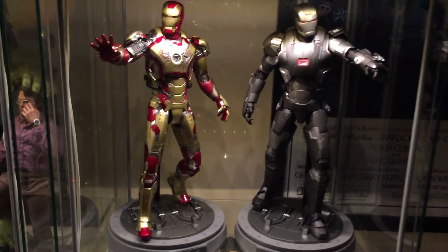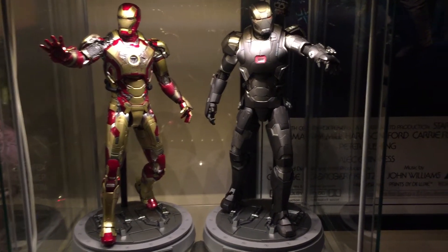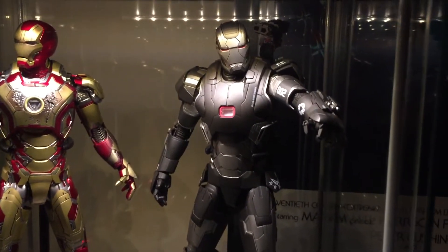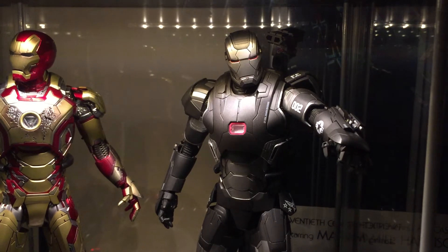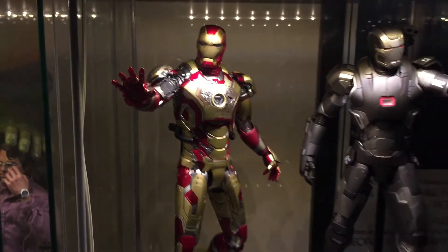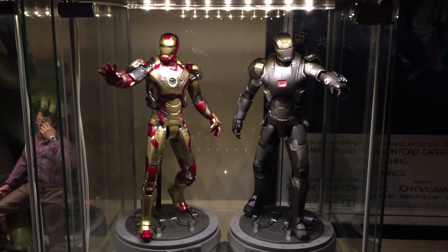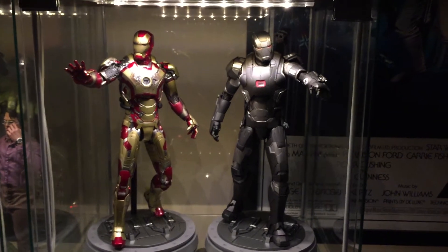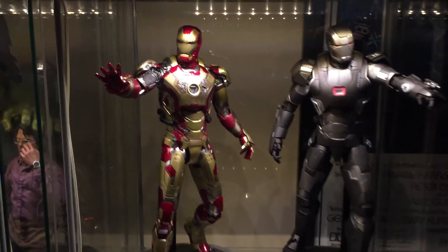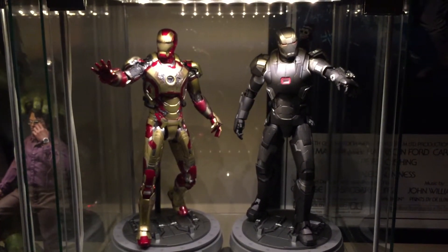And here we go to the die-cast Iron Man series. War Machine and the Mark 42. The articulation on those is absolutely amazing — they're well worth their money. They feel heavy and they're really bulky. They actually feel like they're worth the money you're paying for, compared to some plastic Iron Man figures. That's how Iron Man figures should be made, in my opinion.